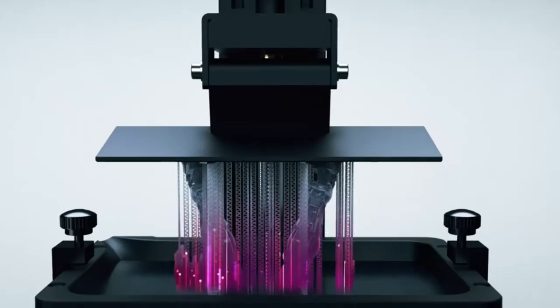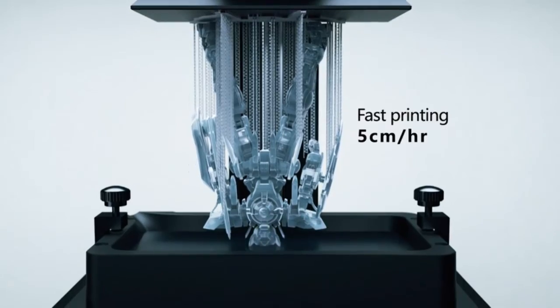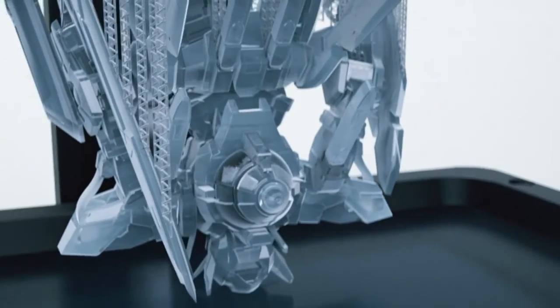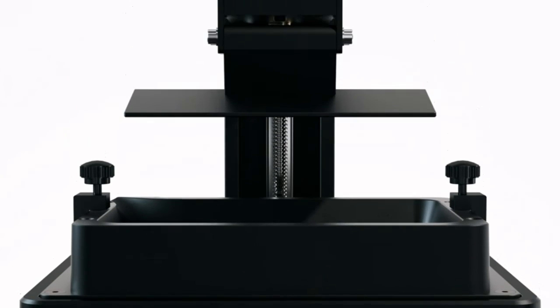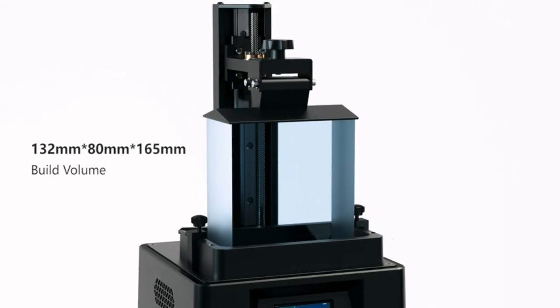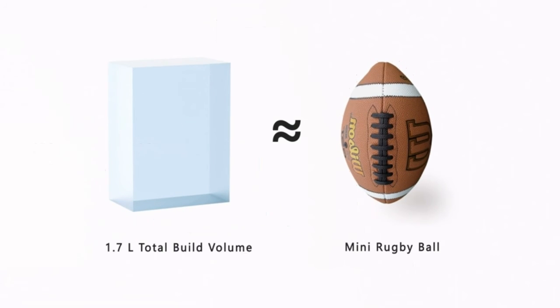The transparent top cover enables you to monitor the printing process while blocking 99.95% of UV light — safe and easy for beginners. 4K High Resolution: the monochrome LCD screen has an HD resolution of 3840 x 2400 with 35 μm pixels and 7% light transmittance, allowing you to print models at a higher precision level. The contrast ratio exceeds 350, making printing details more accurate and delicate, thus improving printing quality and success rate.